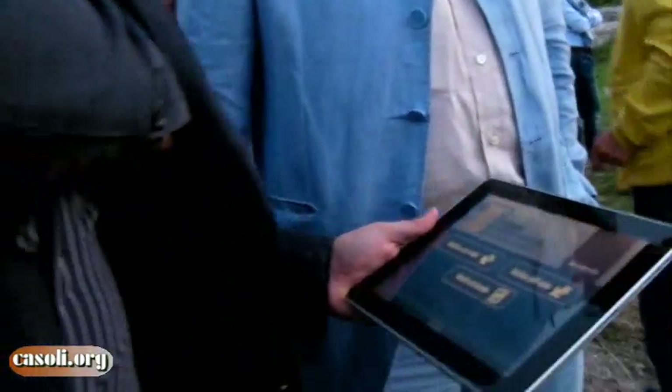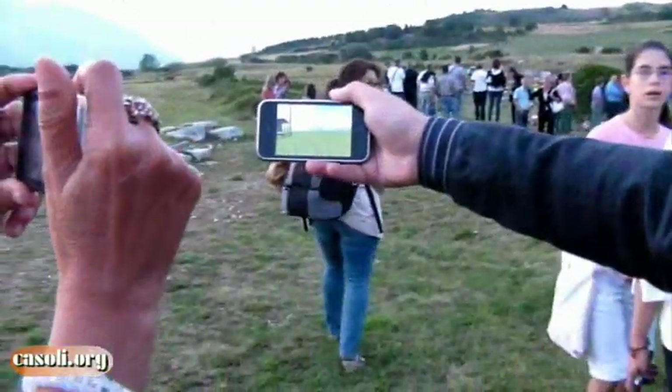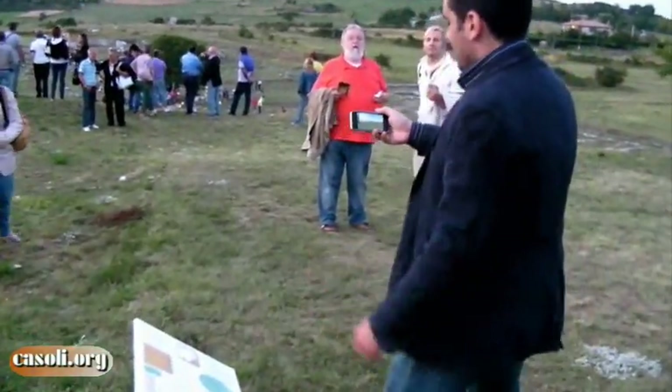If we move for a moment, we can see how it works better. We are moving because our position is highlighted by GPS.